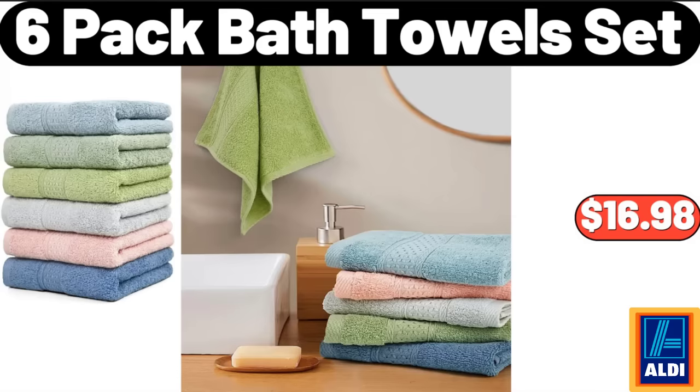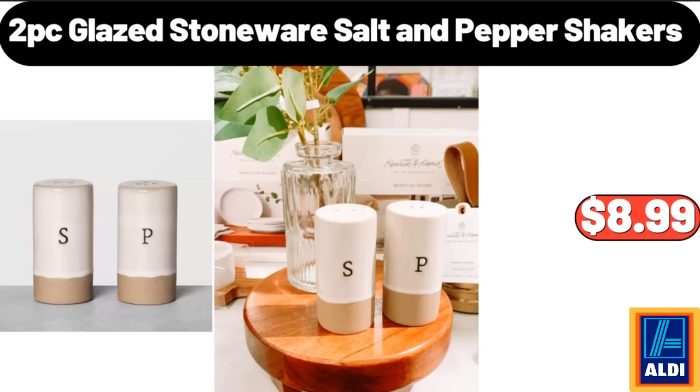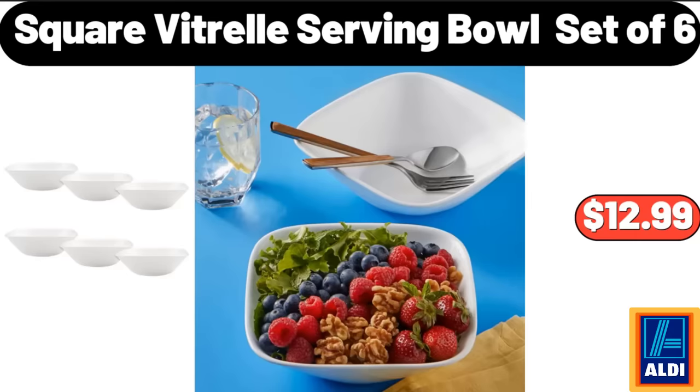6-Pack Bath Towel Set, $16.98. Set of 3 Round Glass Jars with Bamboo Lids, $8.99. 2-Pc Glazed Stoneware Salt and Pepper Shakers, $8.99. Square Vitrell Serving Bowl, Set of 6, $12.99.